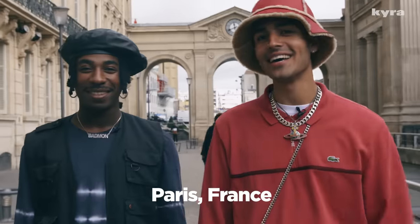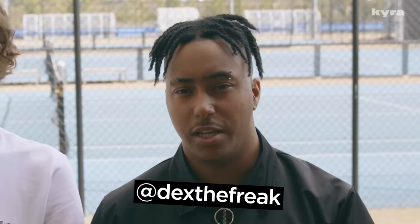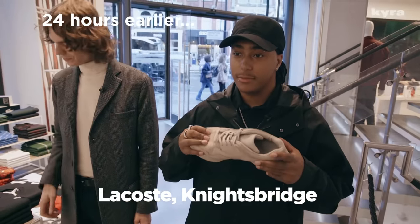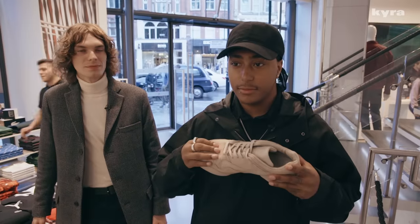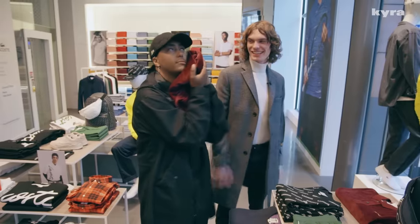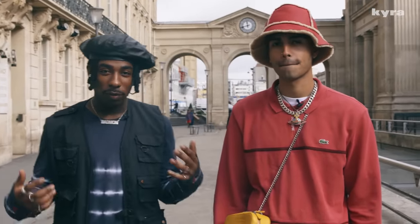Lacoste hit us up saying they want to do an episode to create a window display around the Court Slam — their new trainer being released. They've got a lot of nice stuff in here. Obviously Lacoste is a French brand, so we thought we would come to France and try to see if we can get some inspiration for what we want to do for our window display.